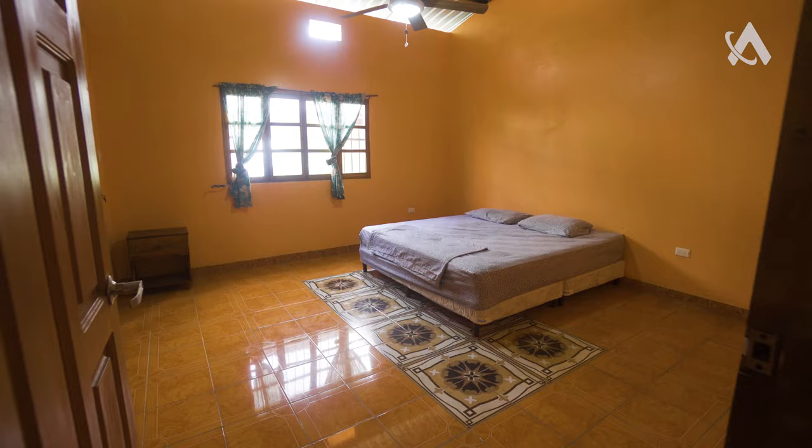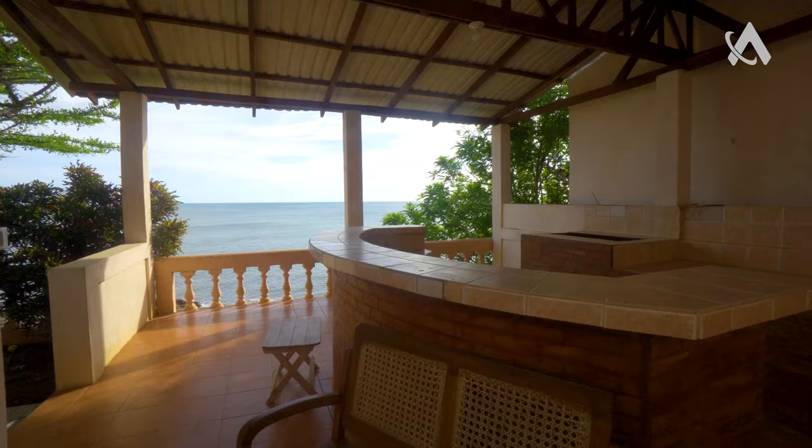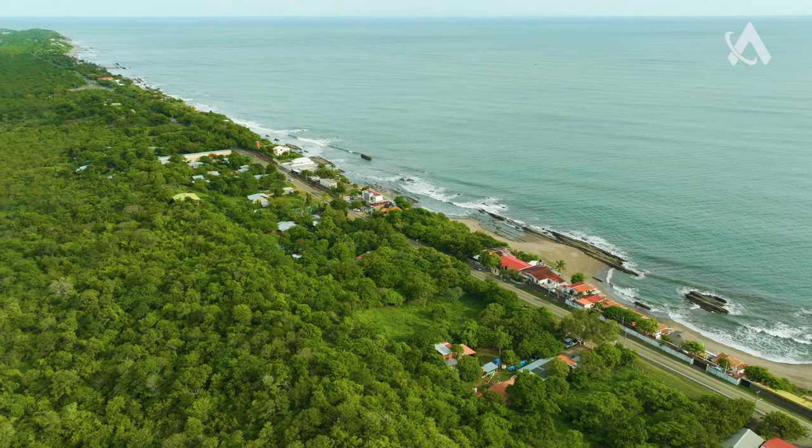Welcome guys to another episode. Today I have a surprise. We are on Boquita Beach — three bedrooms, three bathrooms, barbecue. Walking down to the beach here in Boquita.